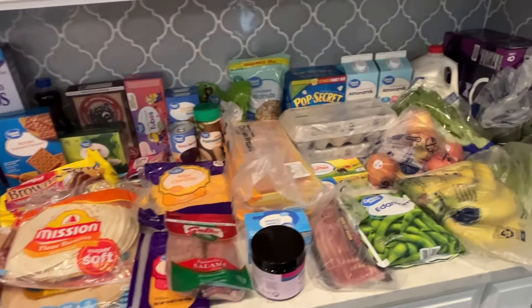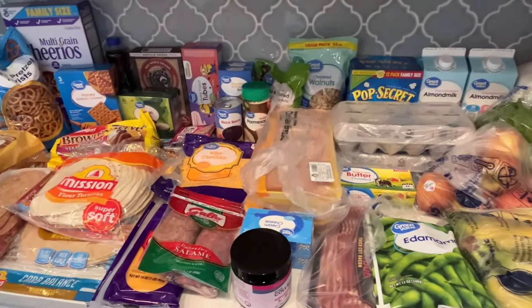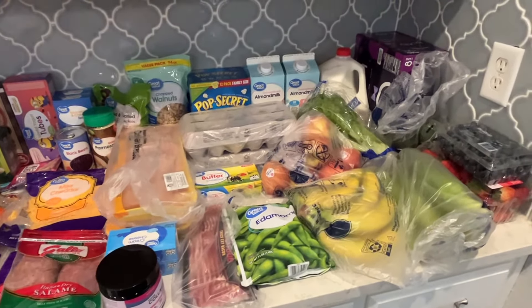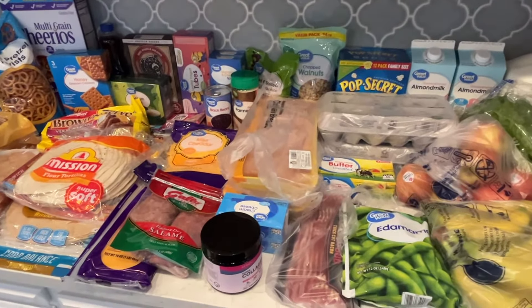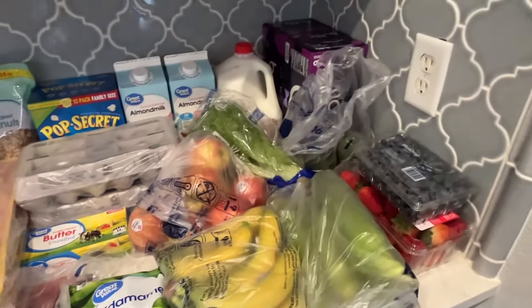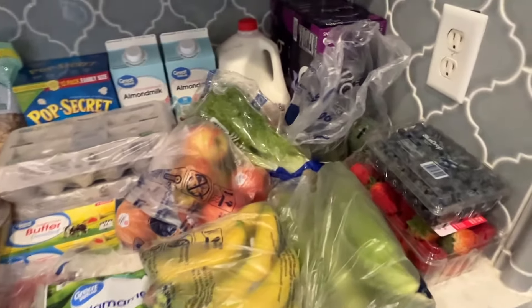Here are all of the groceries from my pickup from Walmart. Super easy and convenient — I just drive up and they bring it out to me, which I love. I can make my list throughout the week of everything that we need. This is the way I do my grocery shopping and it definitely works for me. I'll start over on this side, show you everything, and then share the meal plan.